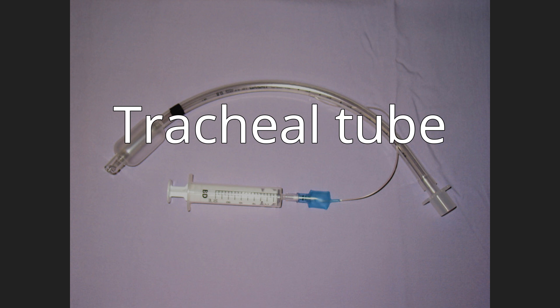A tracheal tube is a catheter that is inserted into the trachea for the primary purpose of establishing and maintaining a patent airway and to ensure the adequate exchange of oxygen and carbon dioxide.